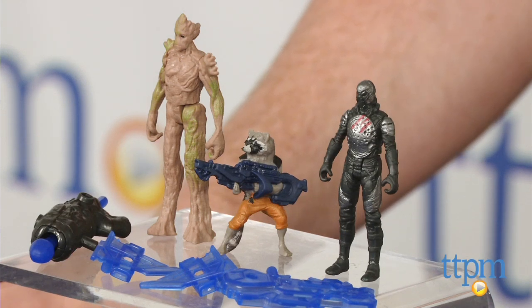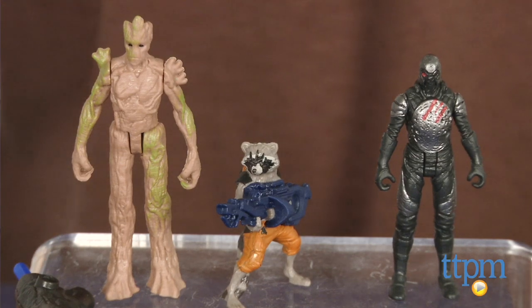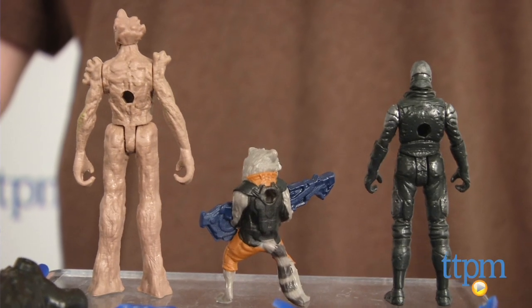This is a 3-pack of 2.5-inch figures from the movie Guardians of the Galaxy. The figures are Groot, Rocket Raccoon with a gun, and a Sakharin Trooper. The figures come with a missile launcher and battle gear accessories.